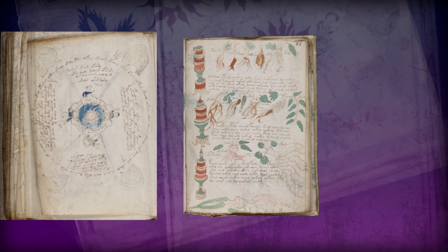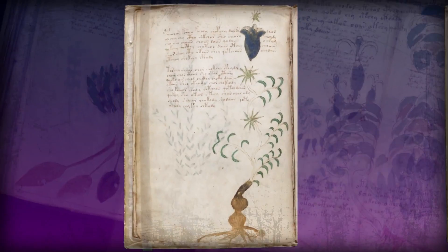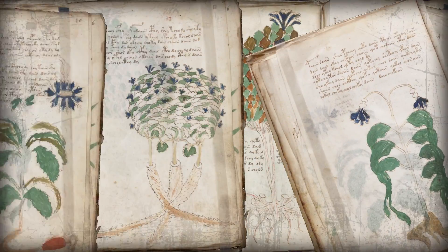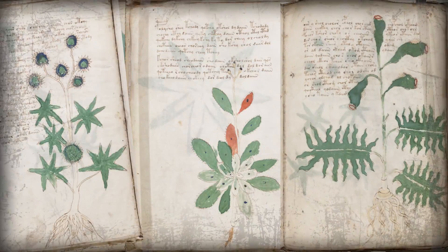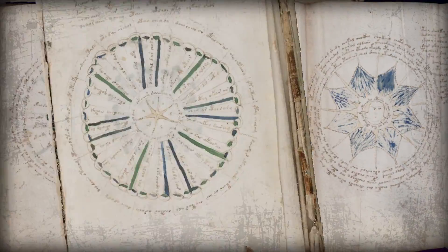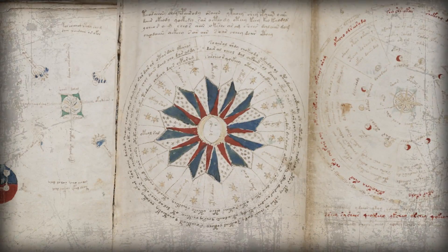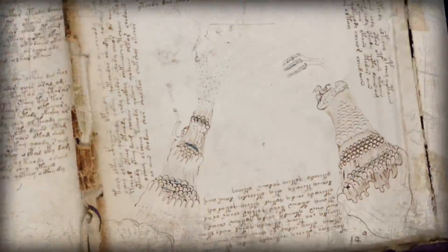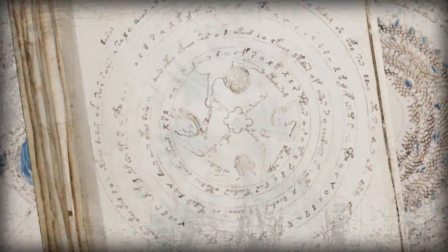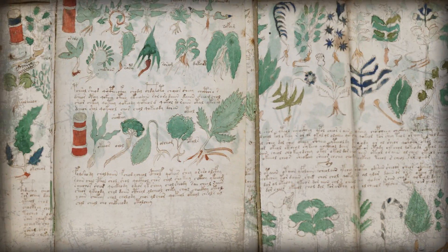At more than 200 pages long, the mysterious manuscript is divided into four separate sections. The first section is full of detailed drawings of plants, some of which look thoroughly out of this world. Section 2 is all about astrology — there are celestial charts and circular drawings intertwined with weird drawings around the edges. In Part 3, those drawings take over, and Part 4 appears to be recipes for different unknown medieval medicines using the plants from Part 1.